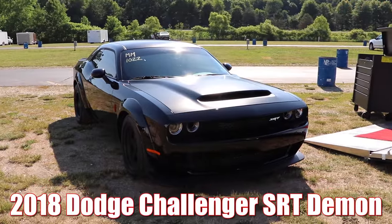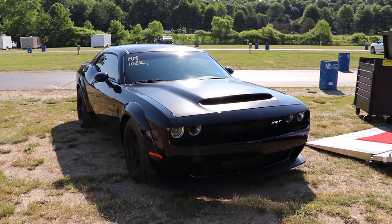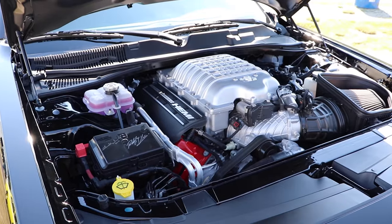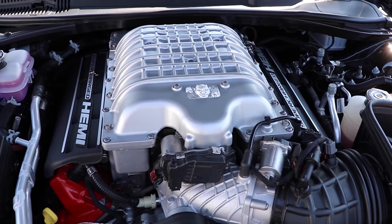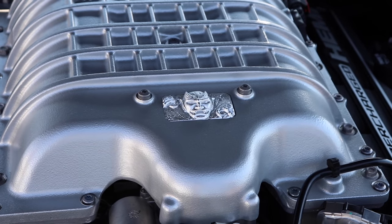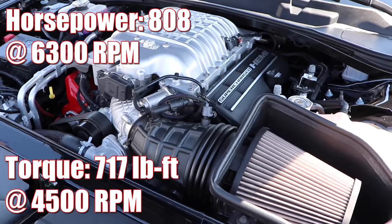2018 Dodge Challenger SRT Demon — and this car runs like it is possessed. Under the hood you'll find an absolutely beastly 6.2 liter with a compression ratio of 9.5 to 1, and slapped on top is a 2.7 liter supercharger. Running 91 octane gets you 808 horsepower and 717 pound-feet of torque.